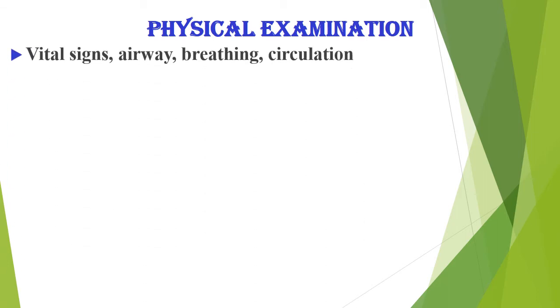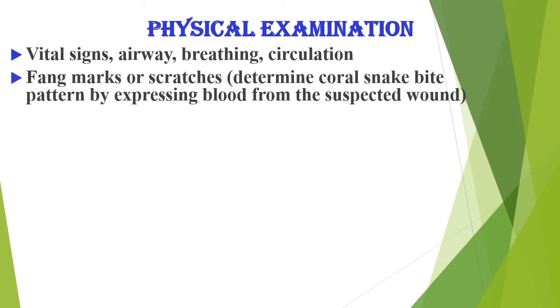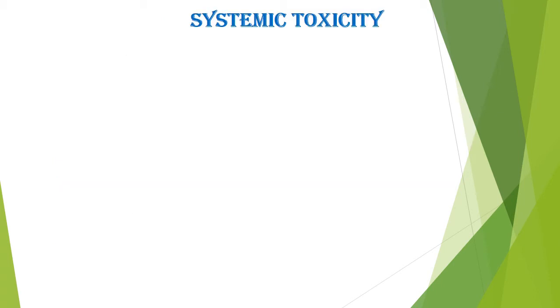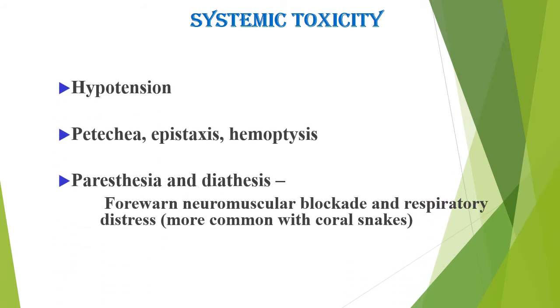Physical examination should assess vital signs, airway, breathing, and circulation. Look for fang marks or scratches and local tissue destruction. Soft pitting edema generally develops after 6 to 12 hours but may start within 5 minutes. Check for bullae, streaking, arrhythmia or discoloration, contusion, systemic toxicity, hypertension, petechiae, epistaxis, hemoptysis, paresthesias, and neuromuscular blockade with respiratory distress.